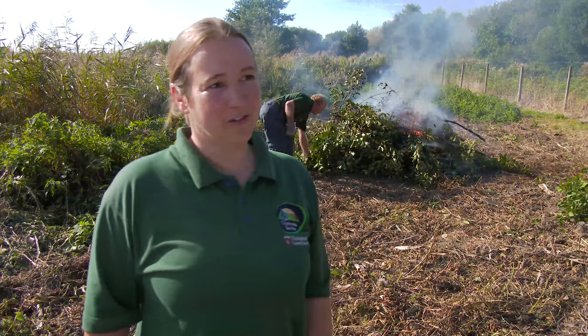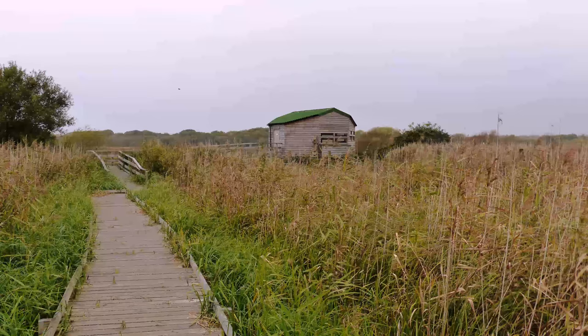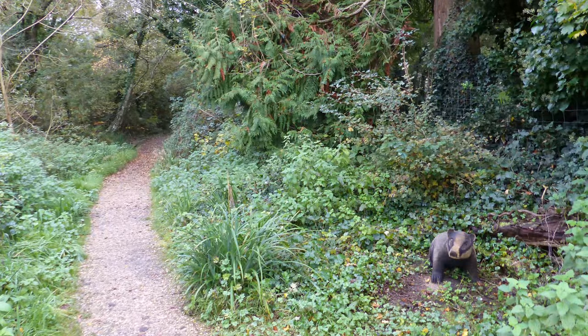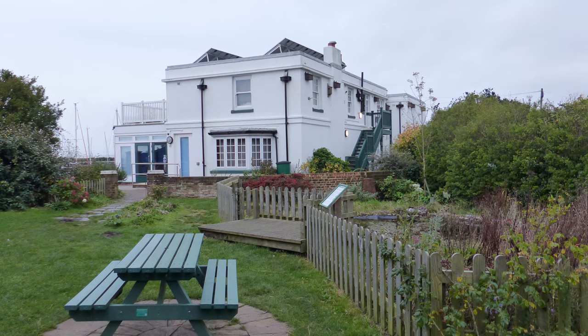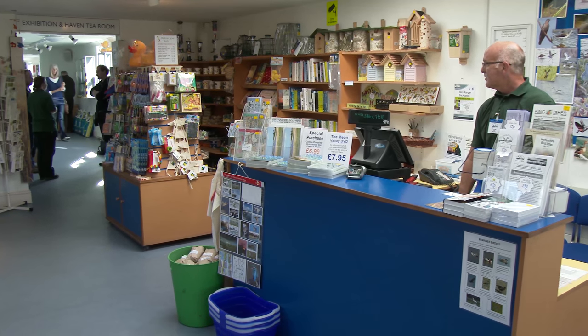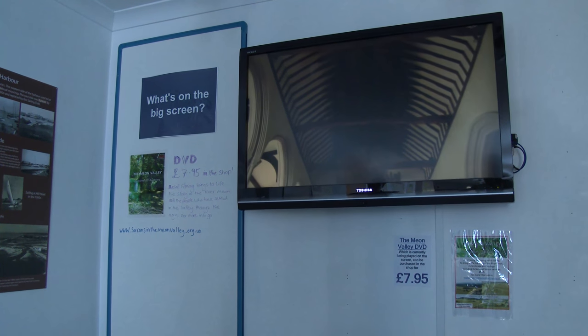As well as the actual reserve, we've got eight hides where you can go and watch the wildlife, and there are accessible paths around the whole of the reserve. We've got stuff for families as well — fairy doors that you can go and find, a sculpted badger and an owl along the visitor routes. We've got a beautiful tea room where you can sit and relax and enjoy some cake and coffee, and there's information in the visitor centre so you can find out all about the local area and enjoy the countryside beyond the reserve.